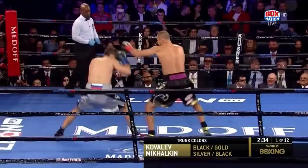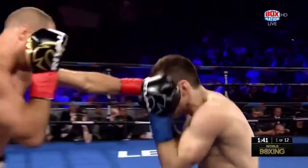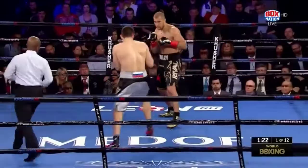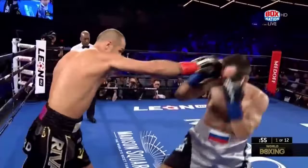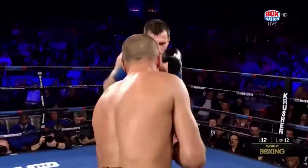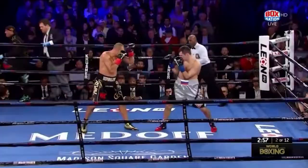That right hand lead. Kovalev with a jab, a little bit out of range for Kovalev. Good right hand. Sets up for three by Kovalev — good right hand, and a good right hand. Heavy body shot by Kovalev. Nice right hand. Shook Mikalkin with that, and right through the defenses of Mikalkin.